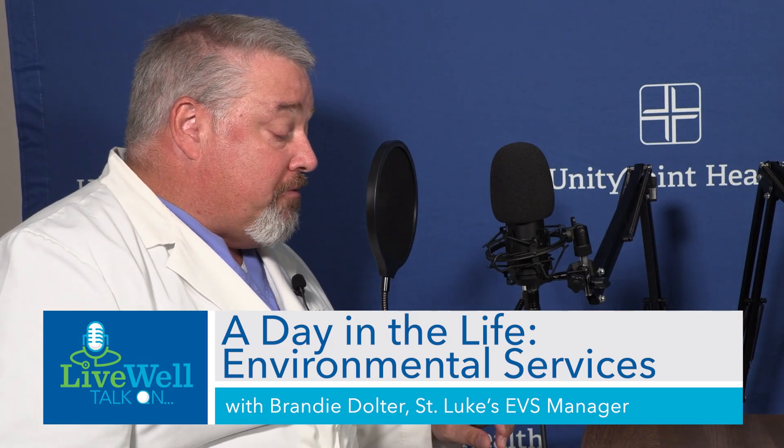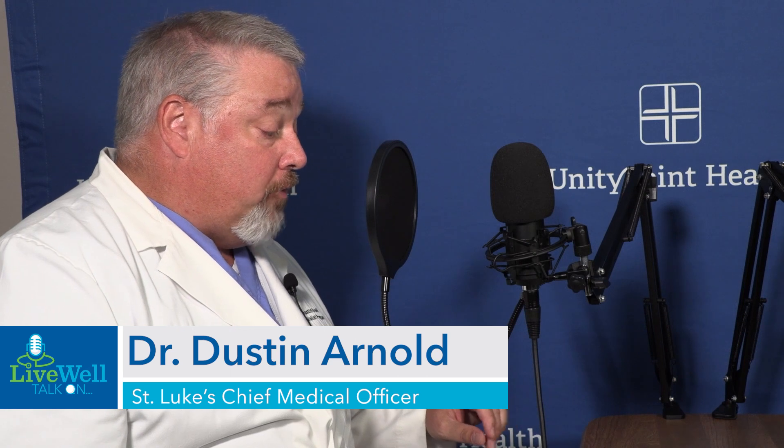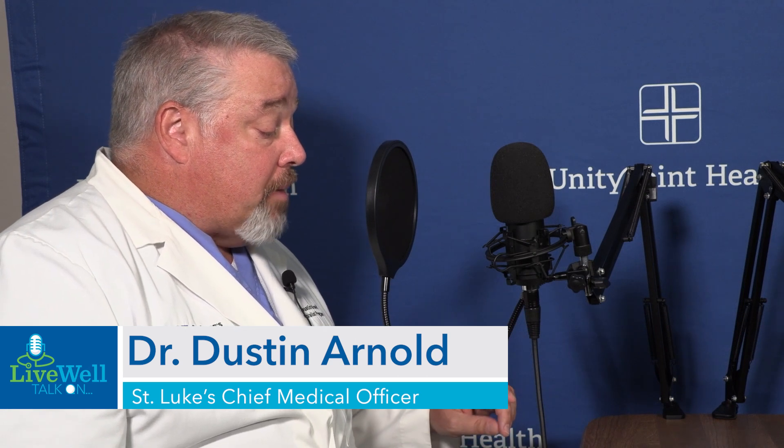This is Live Well Talk on a day in the life of environmental services. I'm Dr. Dustin Arnold, Chief Medical Officer at UnityPoint Health St. Luke's Hospital. Today's episode is part of a series of podcasts where we sit down with team members in various roles at UnityPoint Health and get to know what they do on a daily basis.